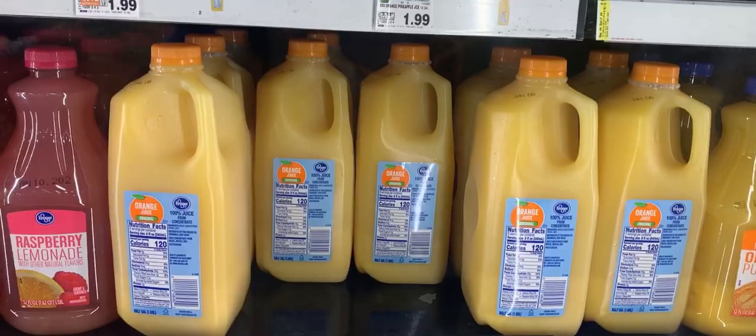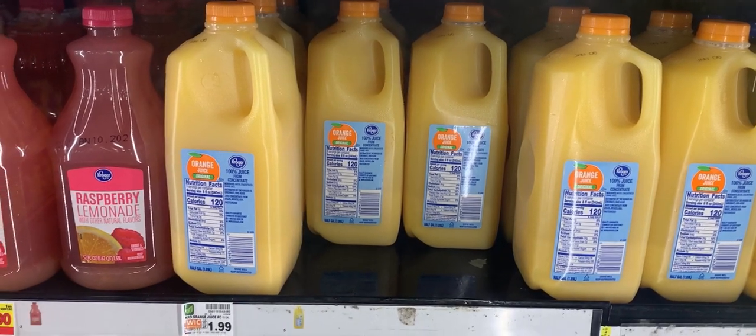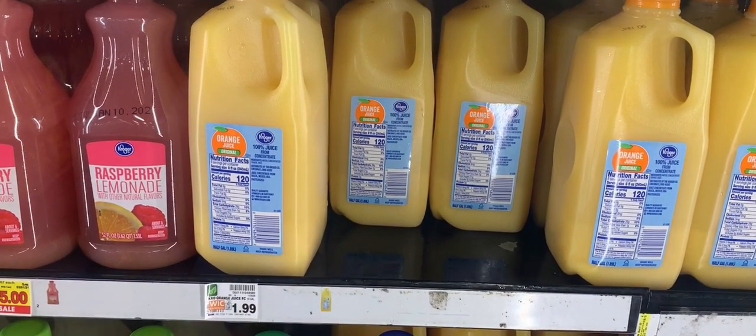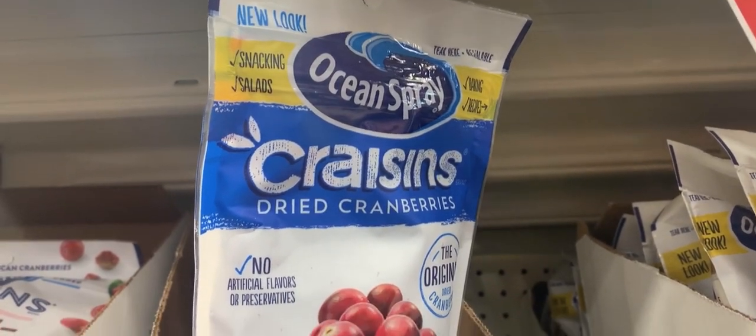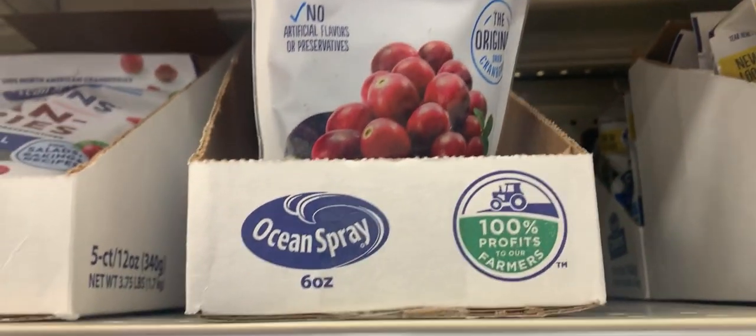I'm going to swap out my half gallon for this full gallon, which is $1.49 — the half gallon is $1.09. The next item I'm grabbing is some orange juice — no sale, but it's an item that I need, so I'm going to grab it.